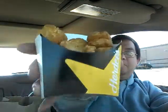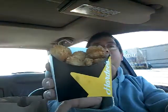Here's the hash rounds — I'll bring those up to the camera. Obviously, they're pretty good. I wish I had some ketchup but we're sitting in the car and they don't have those little ketchup cups or what have you.